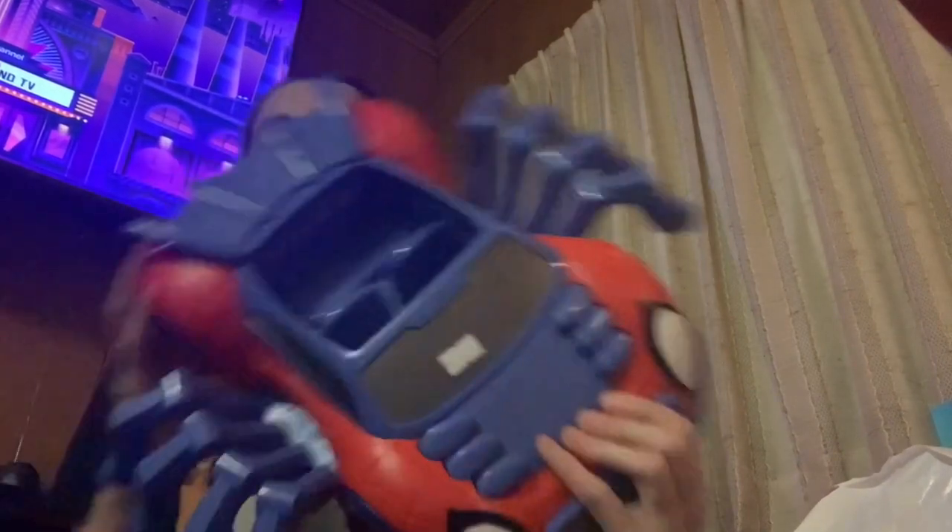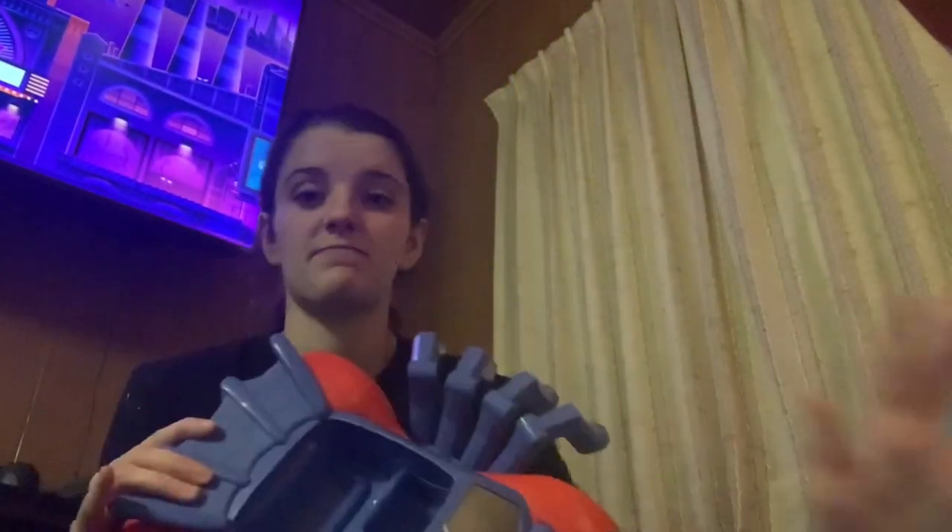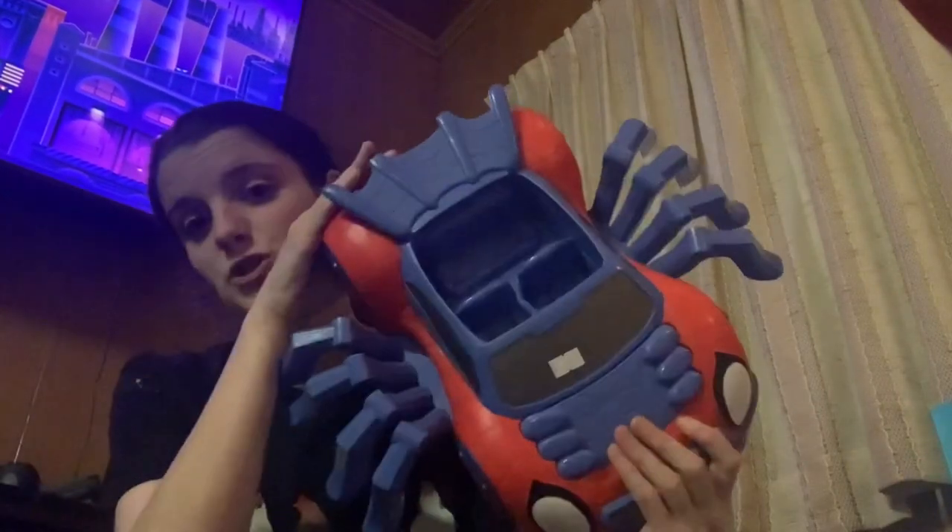I picked up this Spider-Man car. I'm actually going to resell it. It did have a $3 sticker on it, but that was part of the bag deal, so I was not charged the $3 — I was just charged $10 all together.